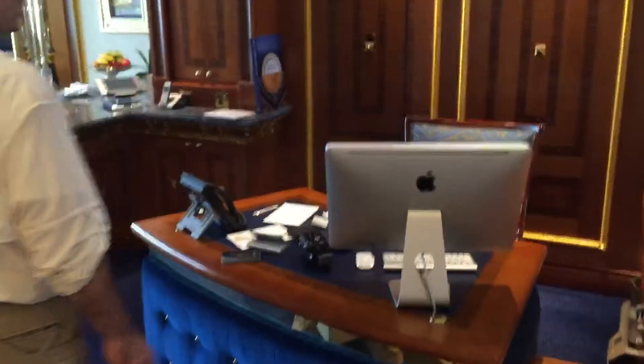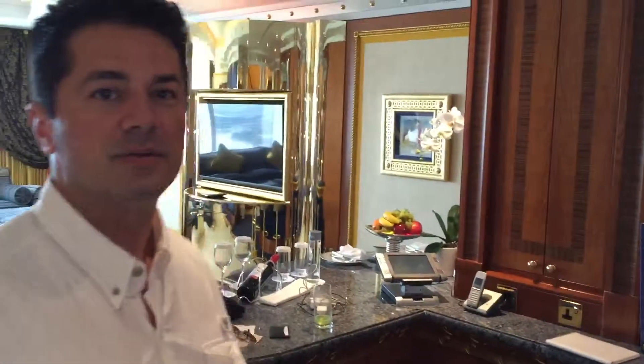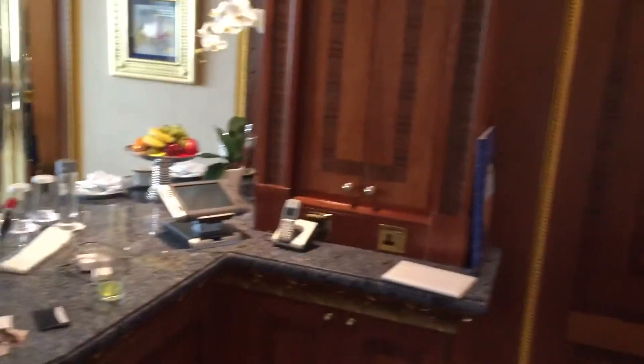All right, here's the little office area right here. Here's our little living space.